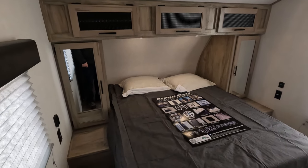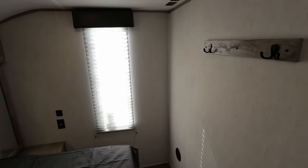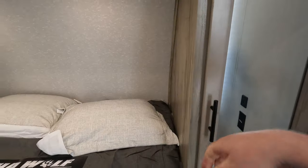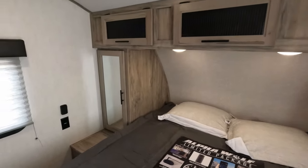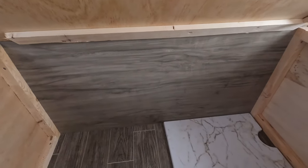Moving into the bedroom — queen bed up front with windows on both sides of the bed. There's hanging space in the bedroom which is also convenient, plus a TV hookup with a TV backer in that wall. 110 power on both sides and USB. Nice storage in here and your overhead storage will be very similar all the way through, giving you a nice little cubby to put things. Having power on each side of the bed is very convenient. Down below the sink cover top and of course just more storage.